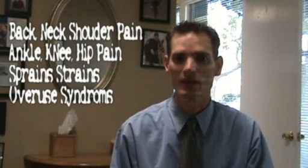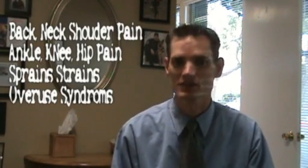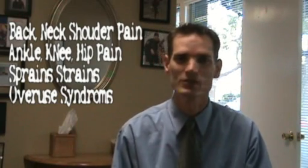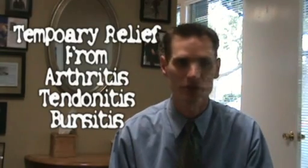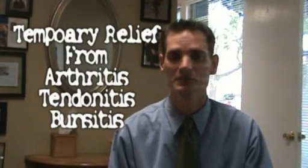They can be used for back, neck, and shoulder pain, ankle, hip, elbow, and joint discomfort, muscle strains from overuse — I mostly see these commonly with my weekend warriors. They can also provide temporary relief from arthritis, bursitis, tendinitis, and things like plantar fasciitis.